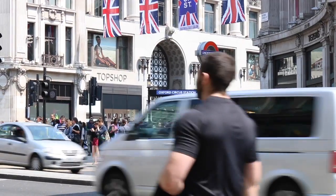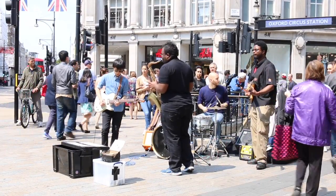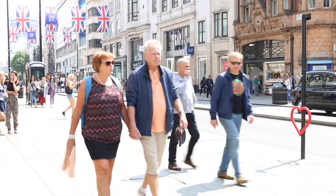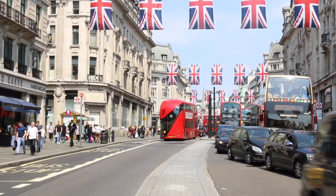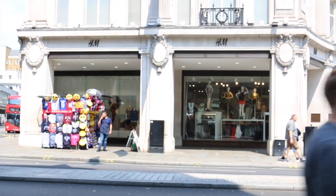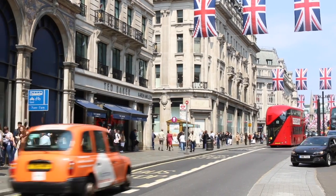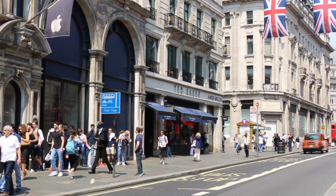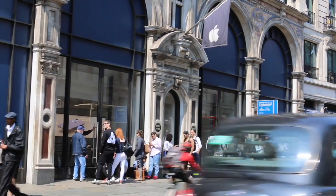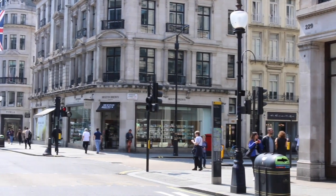Last on the list, but certainly not least, is Oxford Street — the infamous strip of shopping heaven. Oxford Street is Europe's busiest shopping street with about half a million daily visitors. It's home to the department store Selfridges and also a lot of high street shops like H&M, Forever 21, and John Lewis. It's also really close to Regent Street, which runs into Oxford Street. Regent Street has a huge Apple store and a lot of high-end designer shops, so it's a great way to mix high street with designer shopping.